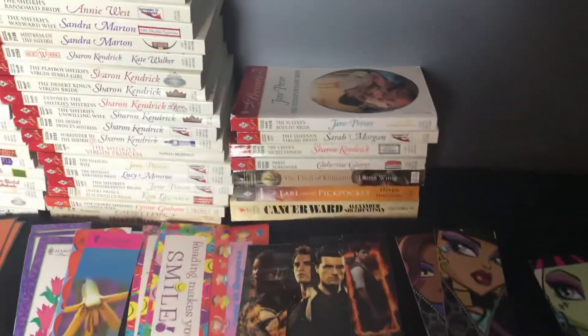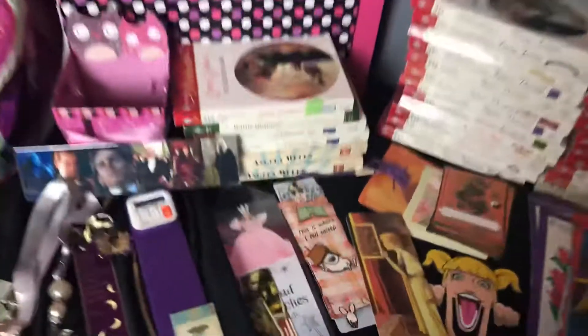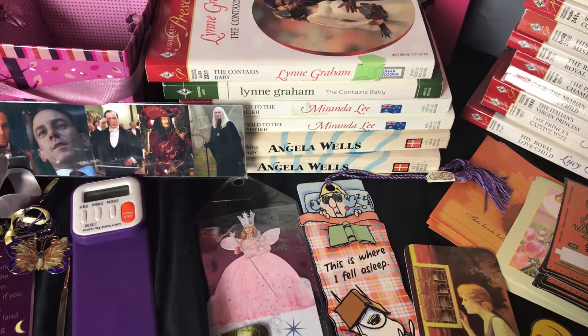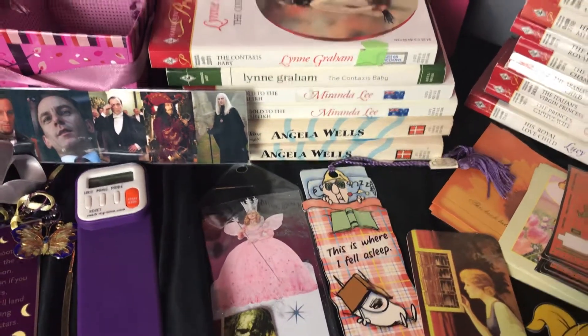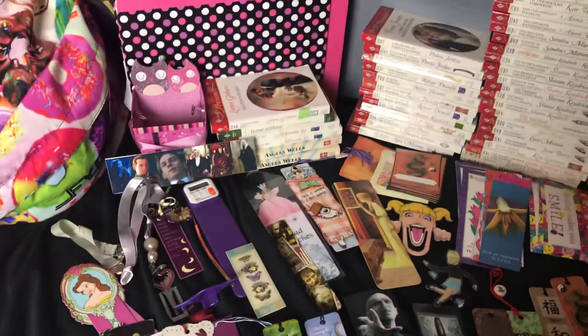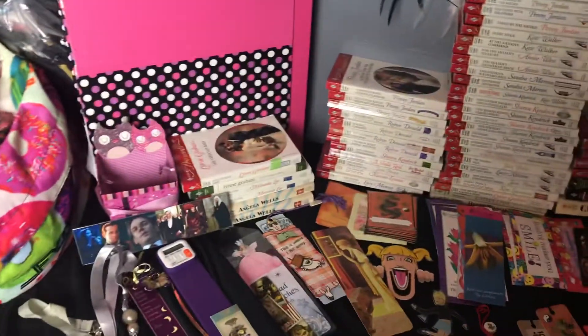We also got two Saltons right there, and those other ones I'm just not going to read. And right here are more doubles I found going through the books — Soul to the Sheik, Soul to the Sheik; Viking Magic, Viking Magic; and the Lynn Graham, the same one. I'm keeping one of the Lynn Graham and one of the Angela Wells, but the Miranda Lee can go because it's Sheik.